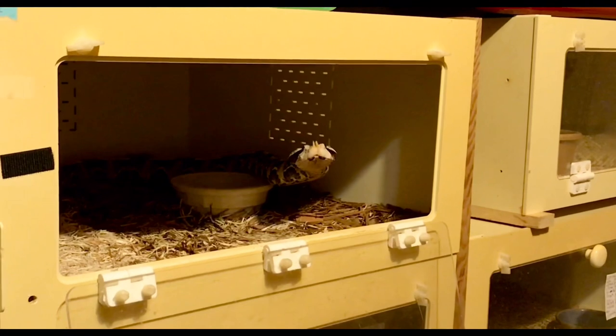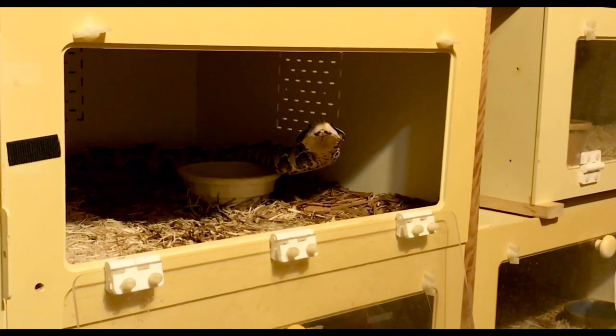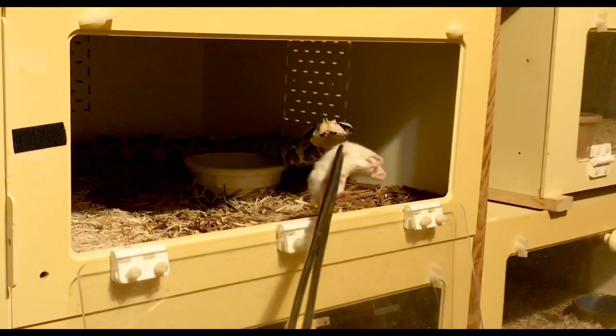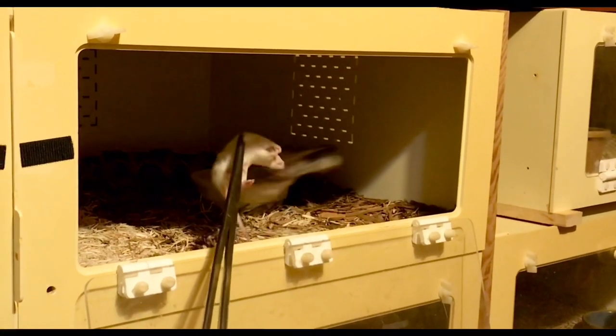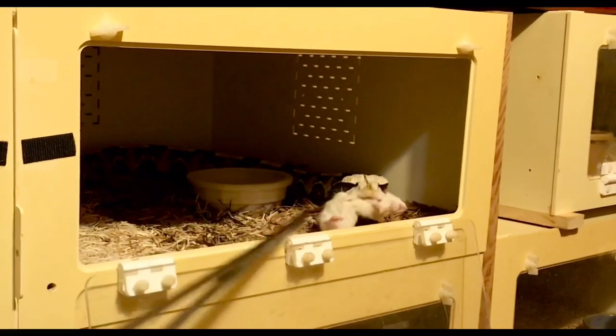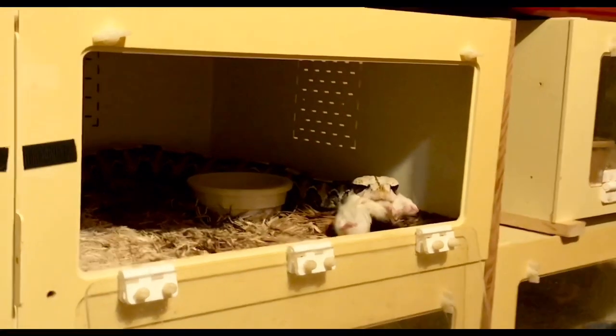Hello! In this video we are feeding some West African Gaboon Vipers. This first one is at normal speed. You can see we're offering a pre-culled rat that we thawed from the freezer, which interests the snake. It doesn't matter that it was frozen before. And there's the strike.